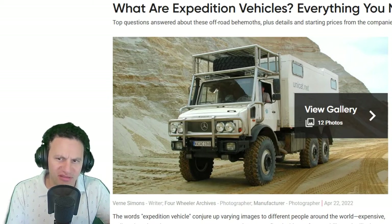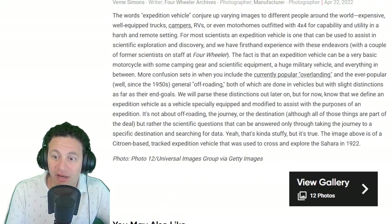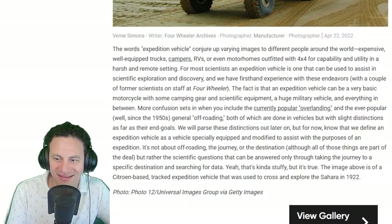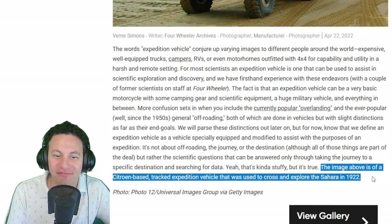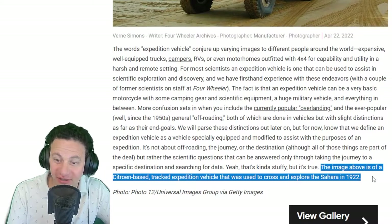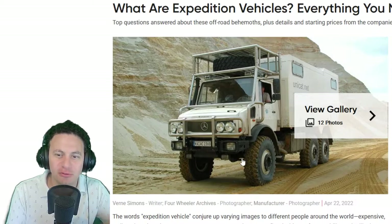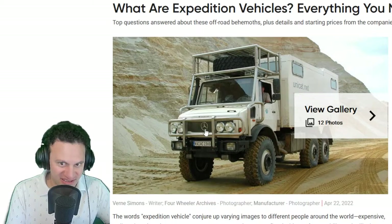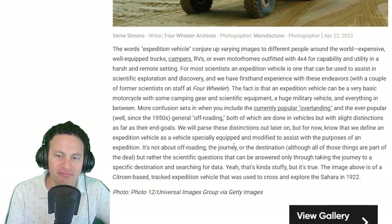It's kind of funny because you see this thing and it's like, what is a military vehicle? The article does a good job explaining it. The image shown is of a Citroën-based track expedition vehicle that was used to explore the Sahara in 1922. That thing explored the Sahara — and it's a Citroën, not a Mercedes.